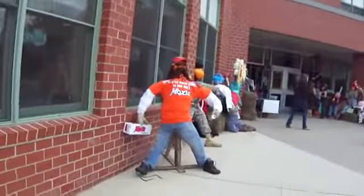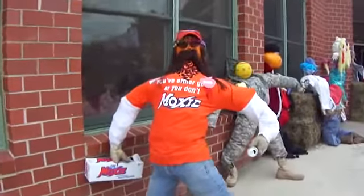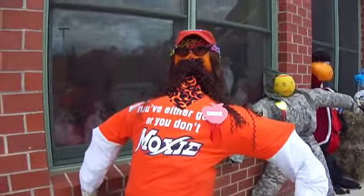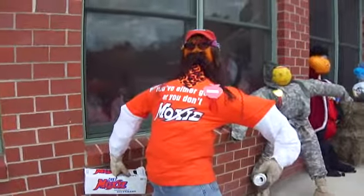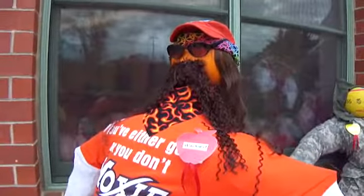Look at that — this is a nice display outside the school. This is Oktoberfest, and this is some of the stuff that the kids have done. Everybody's into Duck Dynasty right now. This is actually supposed to be the Moxie Man, but kind of looks like Duck Dynasty.